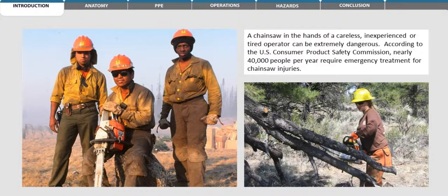According to the U.S. Consumer Product Safety Commission, nearly 40,000 people per year require emergency treatment for chainsaw injuries.